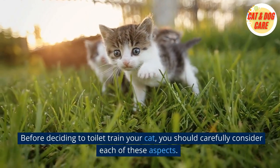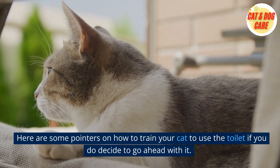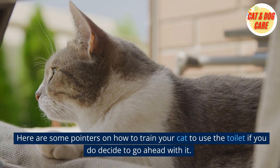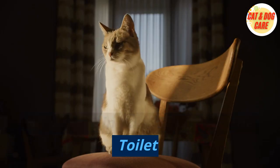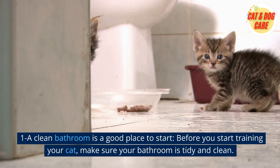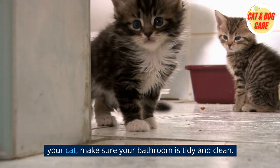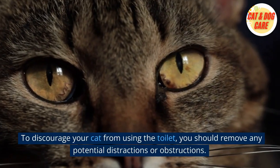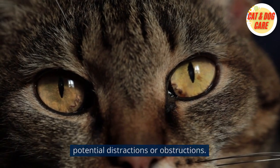Before deciding to toilet train your cat, you should carefully consider each of these aspects. Here are some pointers on how to train your cat to use the toilet if you do decide to go ahead with it. First, a clean bathroom is a good place to start. Before you start training your cat, make sure your bathroom is tidy and clean, removing any potential distractions or obstructions.